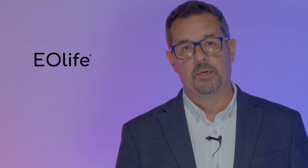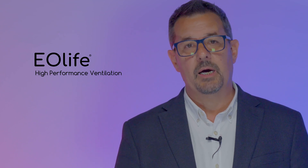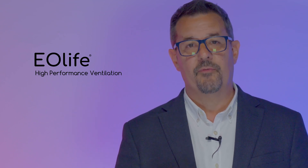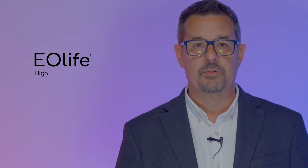With the Eolife ventilation feedback device we are now able to address this imbalance and enable caregivers to perform high performance and guideline compliant ventilations. Let me show you how Eolife allows you to put the P back in CPR.